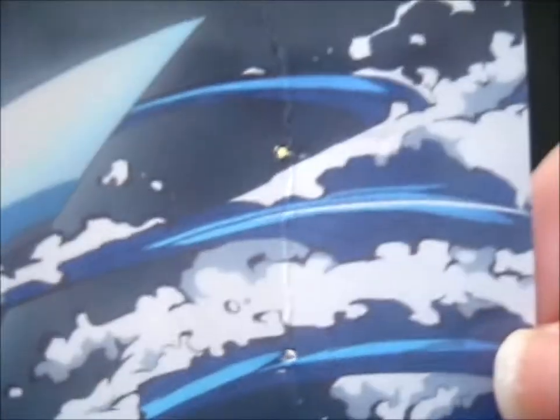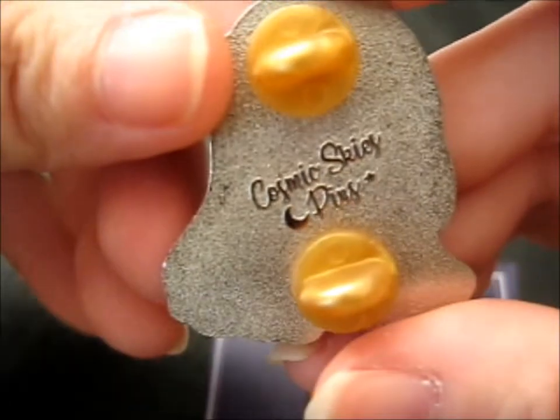The back stamp only says Cosmic Skies Pins. It's a very cute water breathing sword effect thing going on in the back, on that backing card. So on the back here it just says Cosmic Skies Pins.